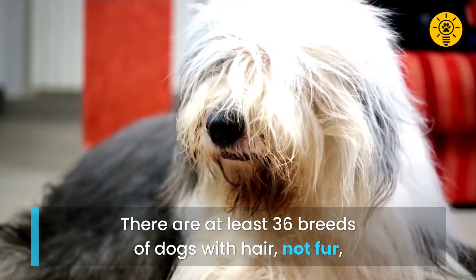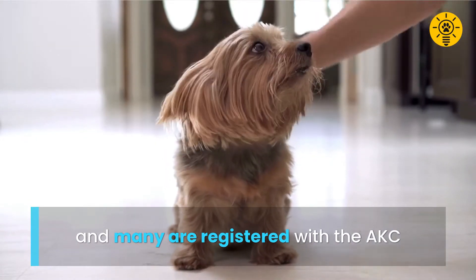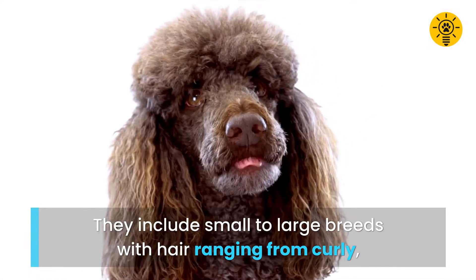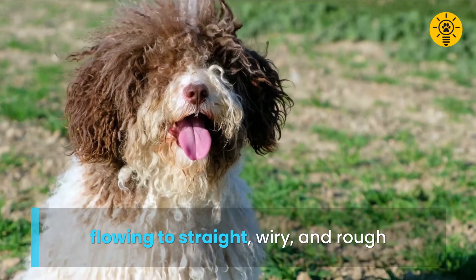There are at least 36 breeds of dogs with hair, not fur, and many are registered with the American Kennel Club. They include small to large breeds with hair ranging from curly and flowing to straight, wiry, and rough.